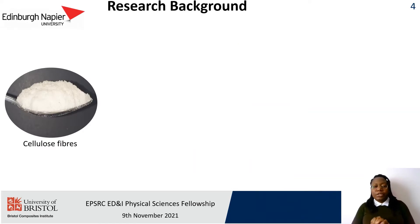I have particular interest in making composite formulations with cellulose nanofibres, so for this presentation I will be briefly talking about the two industrially relevant projects that I have carried out while working as a postdoc at Edinburgh Napier University.